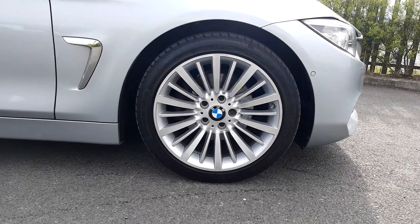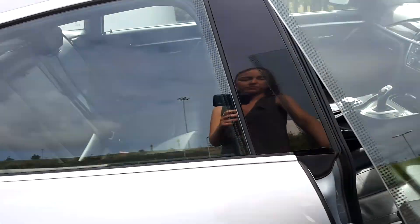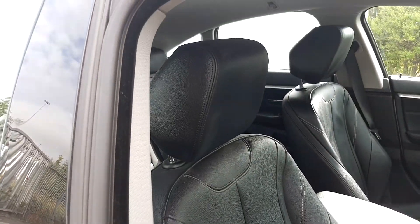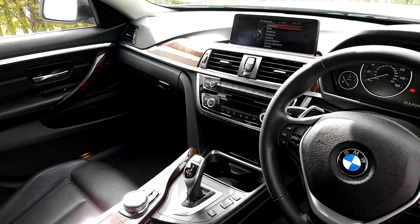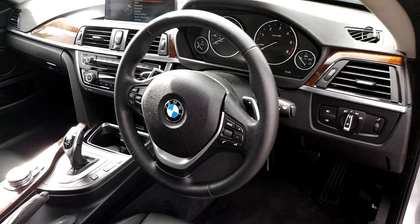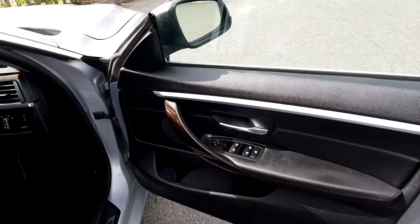We have 18-inch alloys on run-flat tyres and on the inside we have black Dakota leather seats, a centre console for both passengers, automatic transmission and a large display screen for media, radio and navigation, full leather steering wheel with hand controls, automatic window wipers and automatic headlights, automatic windows front and back.